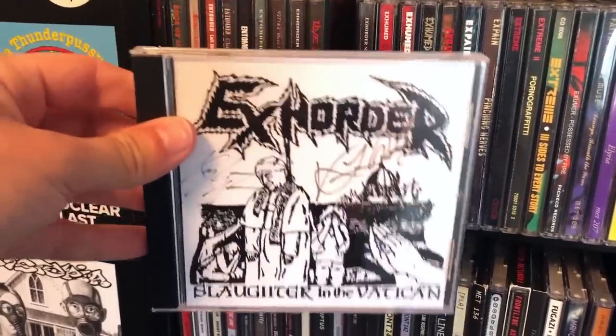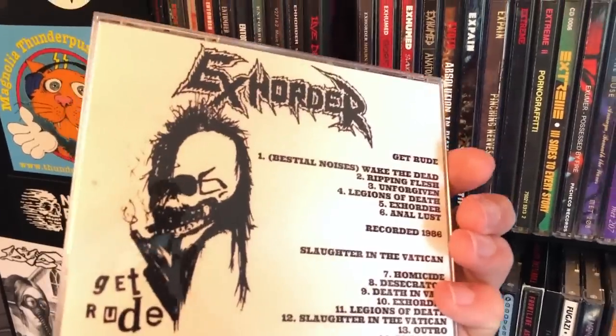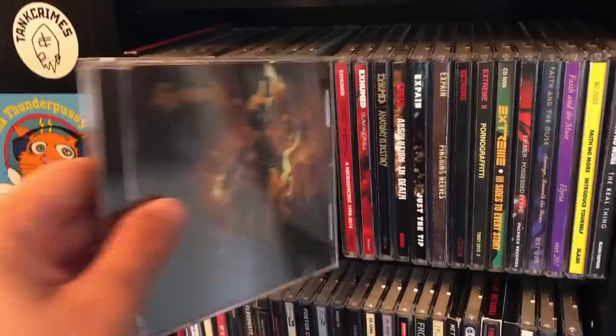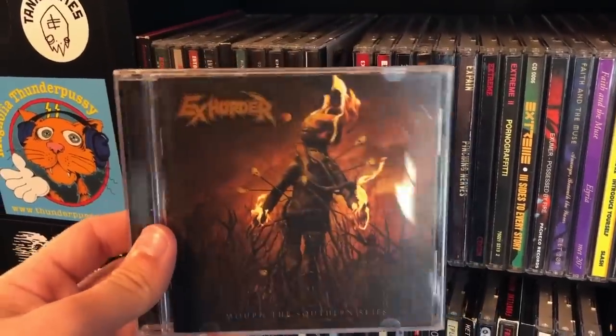The Exhorder demos, Slaughter in the Vatican and Get Rude — they sound very scratchy and lo-fi, but I wanted to own these demos physically. Hopefully someday they can re-release those in high quality and remaster them.